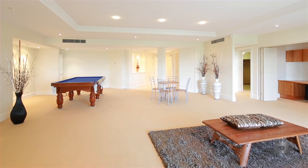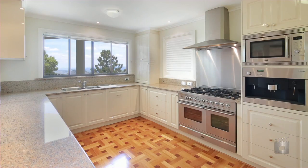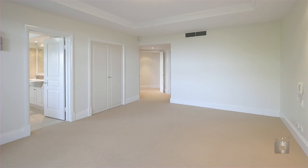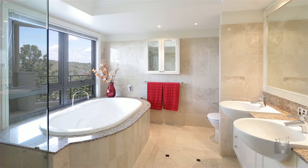Boasting 38 squares, it offers a massive living and dining area, balconies, European style kitchen, master suite with walk-in wardrobe and ensuite, three additional large built-in bedrooms, and a family bathroom with spa.